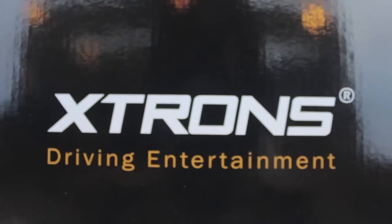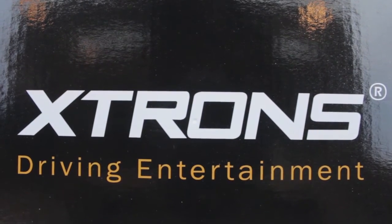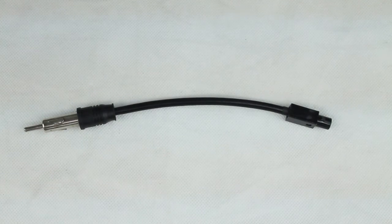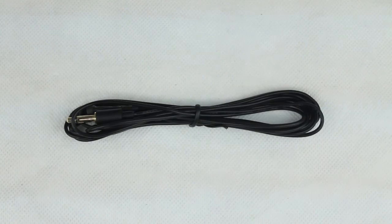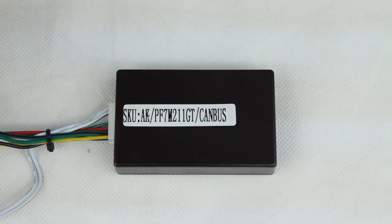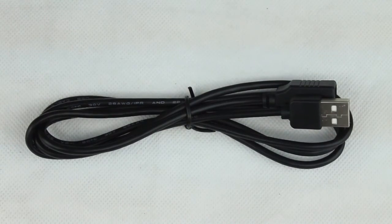Inside the box you will find the stereo system itself alongside one ISO wiring harness, one radio adapter cable, one external microphone cable, one GPS antenna, one canvas box, one USB extension cable, and the user manual.